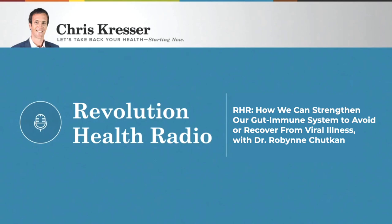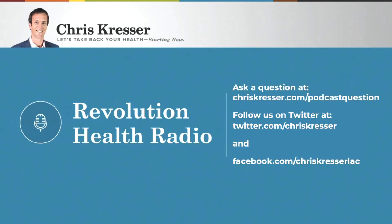Thanks, Chris. I really appreciate it, and congrats to you on all the great work and the information you put out there. That's the end of this episode of Revolution Health Radio. If you appreciate the show and want to help, please head over to iTunes and leave us a review. If you'd like to ask a question for me to answer on a future episode, you can do that at chriskresser.com/podcastquestion. You can also follow me on Twitter or Facebook. Thanks so much for listening — talk to you next time.